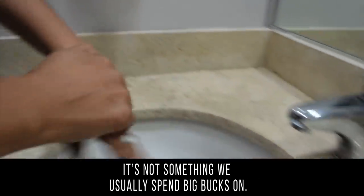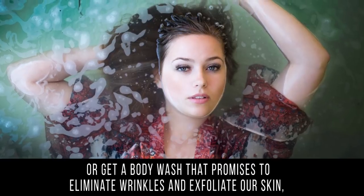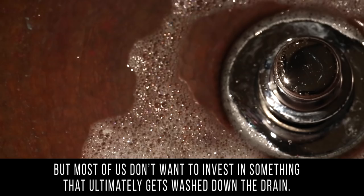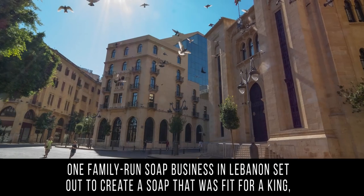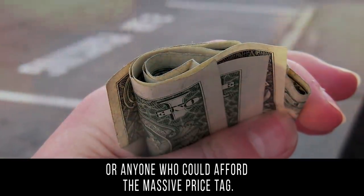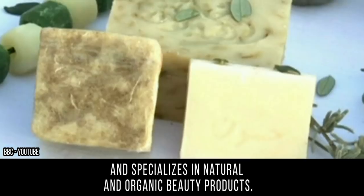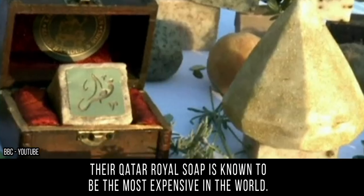Soap: while soap is something we use every day, it's not something we usually spend big bucks on. We may indulge in a pleasant fragrance or a body wash that promises to eliminate wrinkles, but most of us don't want to invest in something that ultimately gets washed down the drain. One family-run soap business in Lebanon set out to create a soap fit for a king. Khan al-Sabun Badr Hassoon and Sons has been making soap for hundreds of years and specializes in natural and organic beauty products.